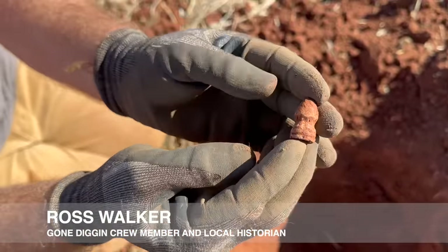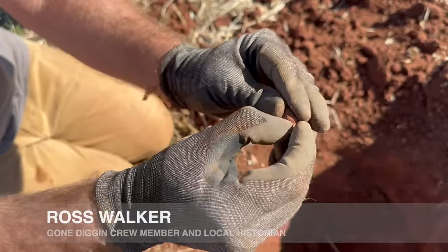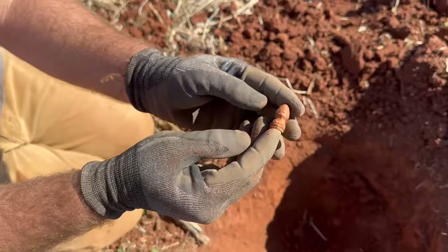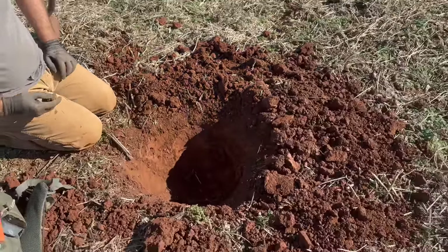Another carved one! Matt got one a while ago — that carved .69. And this is a carved .58. So Ross is on the board. It was deep too — every bit of 16 to 18 inches.